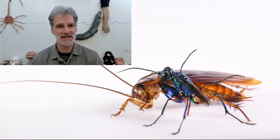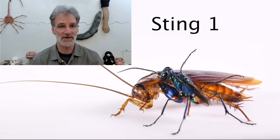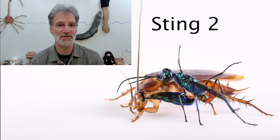First, let me tell you about the basic biology of this system. The emerald jewel wasp is a parasitoid and will subdue an American cockroach by first stinging it between the front legs — that's referred to as Sting 1. Once the front legs are temporarily paralyzed, it then follows up with another sting, Sting 2, directly into the cockroach brain.